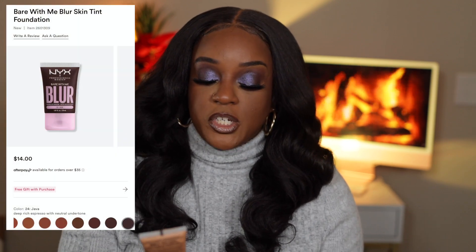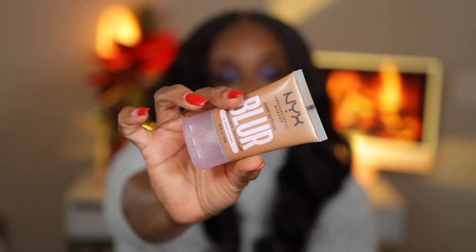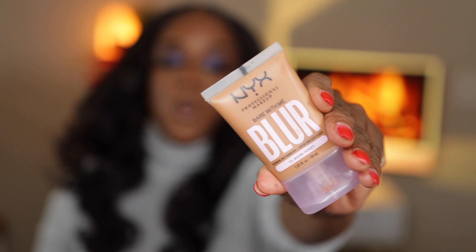The NYX Bare With Me Blur — I have shade 16 Warm Caramel on my face right now, and shade 15 Warm Honey to highlight with. I love the way it looks, I love the way it feels. I just need it to be just a little tiny bit darker and I'll be good.